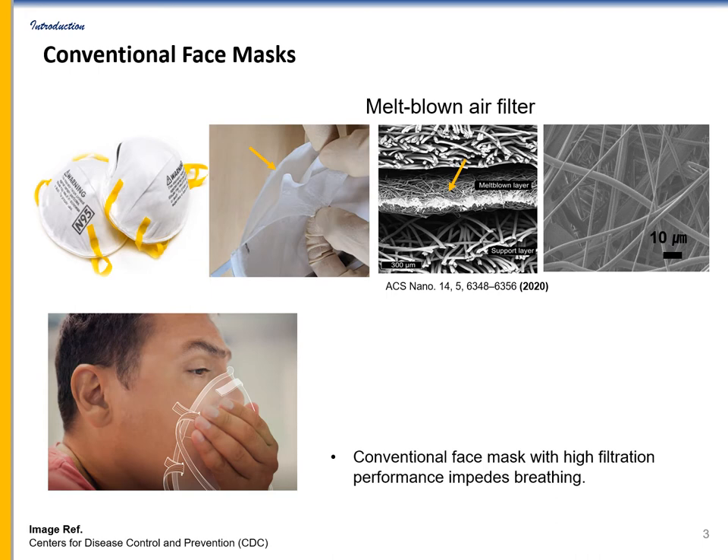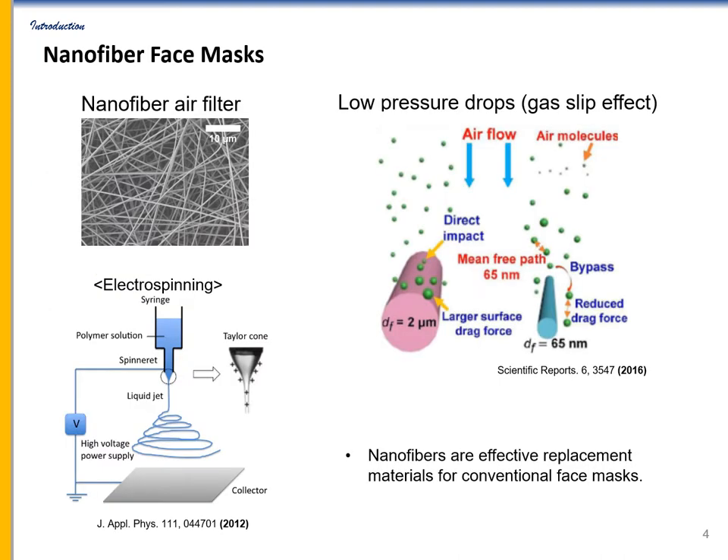However, a conventional face mask with high filtration performance impedes breathing. In particular, the problem becomes more serious when using medical face masks designed for blocking viruses that are far smaller than typical PMs. Nanofibers are effective replacement materials for conventional face masks composed of melt-blown microfibers, as they deliver high filtration performance while maintaining high breathability.